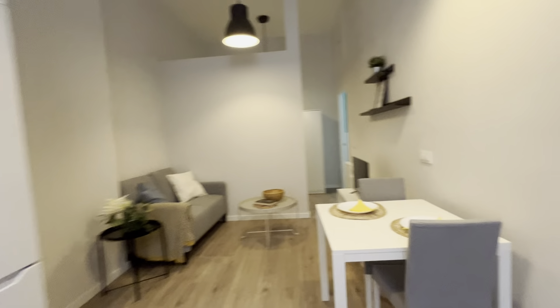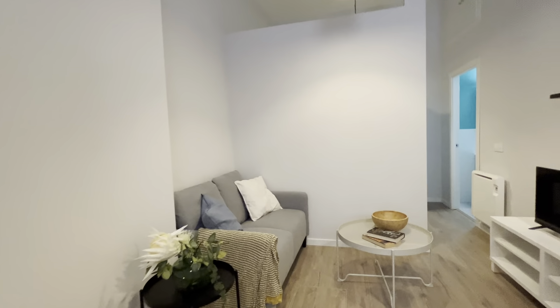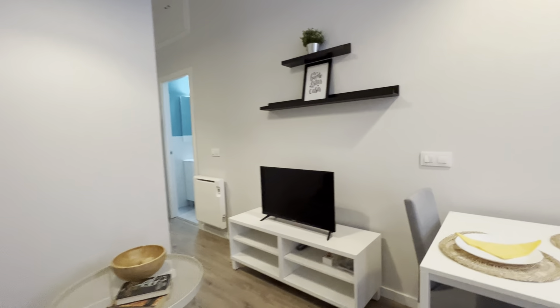Continuing walking, we reach the dining area with a dining table, and the living area with a sofa in front of the TV. The apartment has really good space.